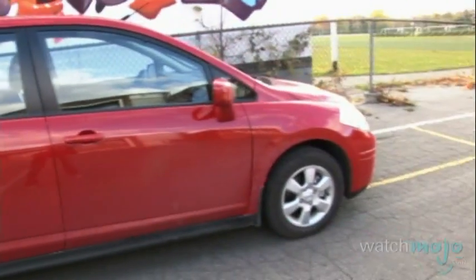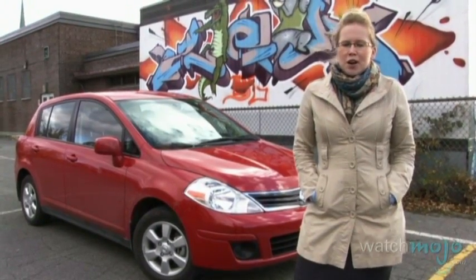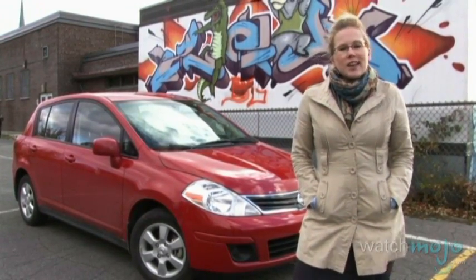Always a contender in the economy car class, this little hatchback has seen little change in 2011. Hi, I'm Miranda Lightstone with WatchMoto.com and this is the 2011 Nissan Versa SL.